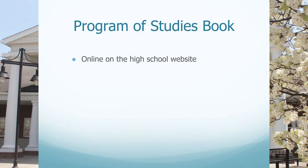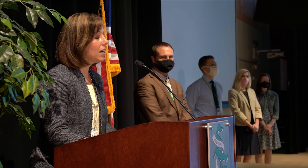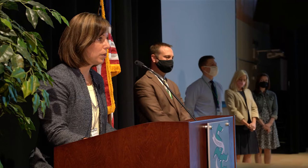Our program of studies book and all scheduling materials are now posted on our high school website. At this time, I'd like to turn the presentation over to both of our counselors, Mr. Housman and Mrs. Martin, to share additional pertinent information with you.